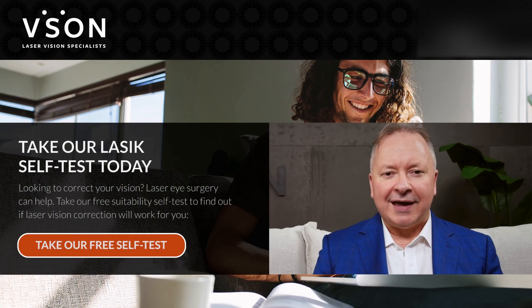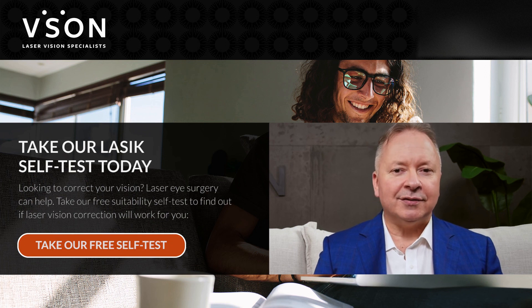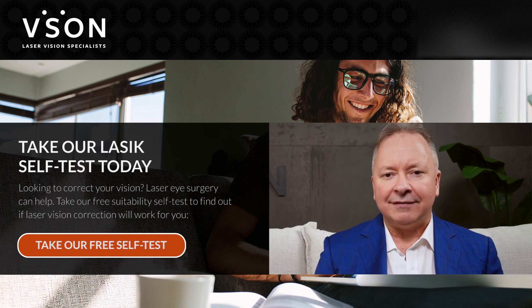If you'd like to see if you're a suitable candidate for LASIK or any other vision treatment that we offer, take our online self-test today. This two-minute self-test will take you through a series of questions that will provide you with an early indication as to whether or not you're a suitable candidate for treatment.